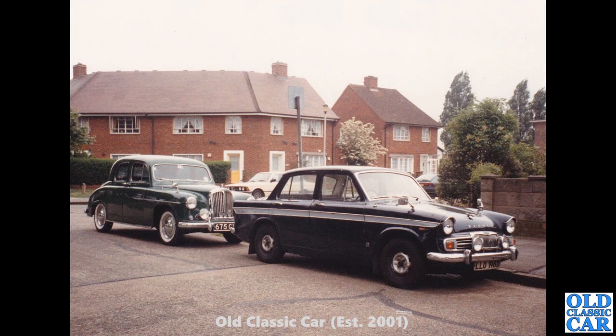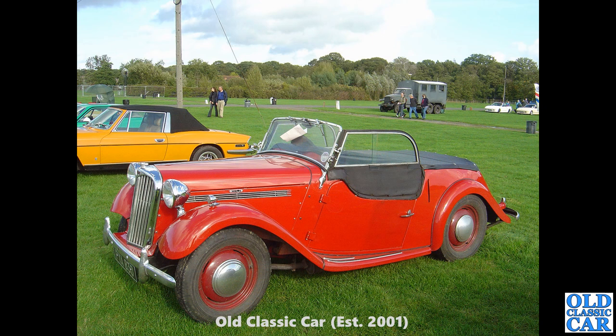Now two of Peter's photos here — two Singers for the price of one. In the foreground we've got one of those fairly late Singer Gazelles with a revised front grille. Behind that, I think, was Peter's own Singer Hunter, complete with white wall tyres — beautiful looking car, the paintwork really glistening on that example.